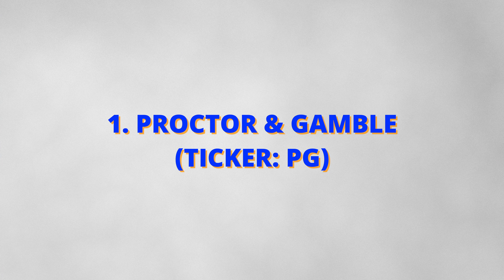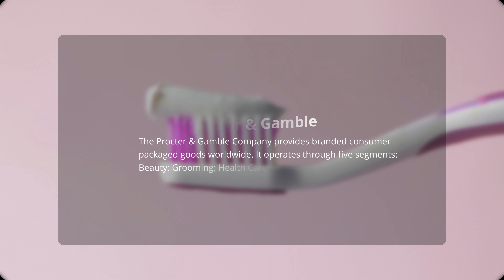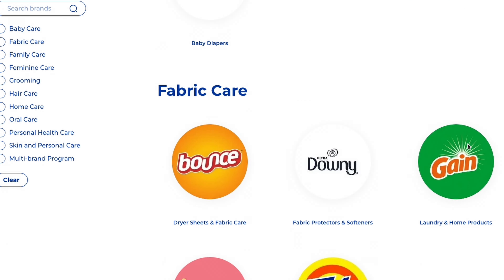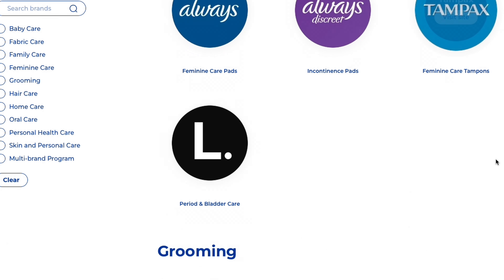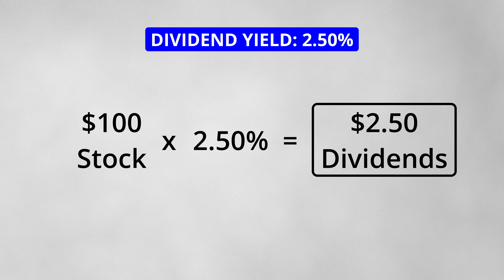First on the list is Procter & Gamble, ticker symbol PG. This is a company that needs no introduction. Procter & Gamble makes household and personal products in the consumer staples sector. They own many familiar brands from Pampers and Tide to Bounty and Old Spice. These are staple products and fairly immune to recessions and other economic downturns. The stock has a dividend yield of 2.5%, which means that for every $100 of the stock that you own, you will receive $2.50 in dividends per year.